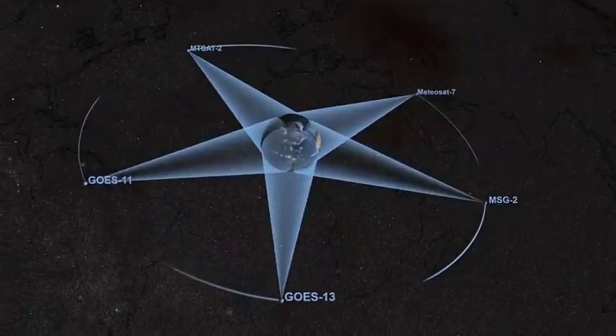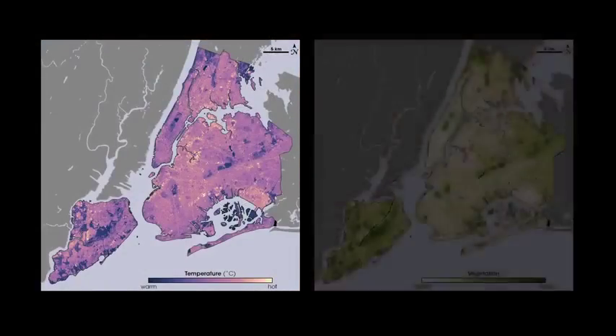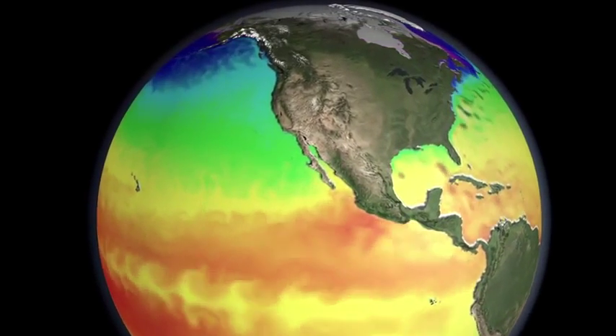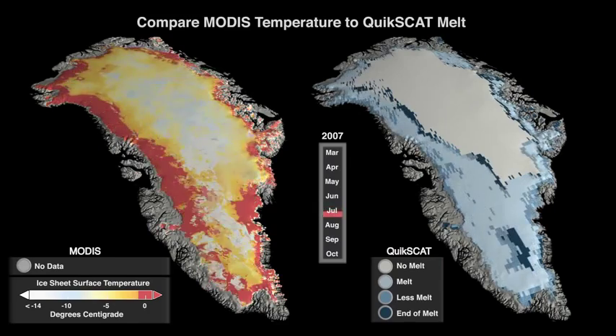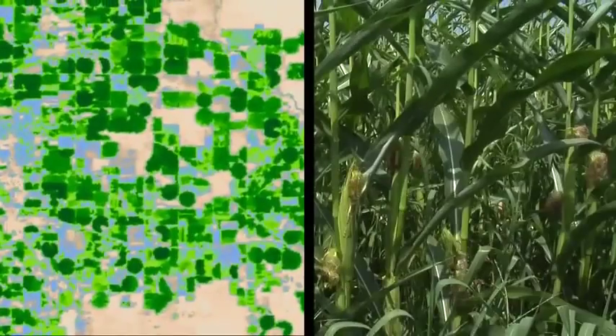NASA, NOAA, and other agencies use thermal infrared imagery to study Earth's systems in a way beyond what we could ever see. Through infrared data, we can study ocean and ice changes, map deforestation and forest fires, and monitor soil moisture and detect diseased vegetation.